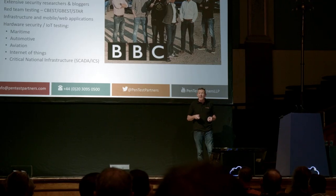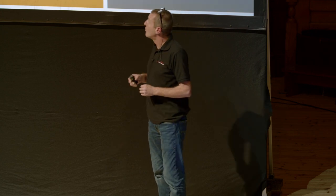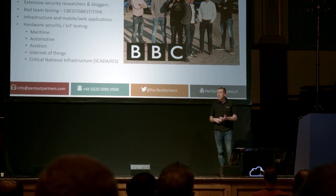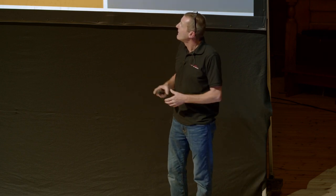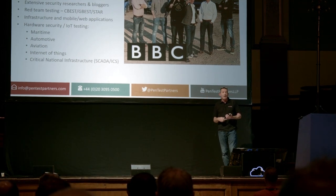We did an exposé for BBC Click, and you may have seen us on Panorama just before Christmas talking about connected homes. We're very well known for the traditional stuff — web applications, external infrastructure — but particularly for hardware reverse engineering. We do a lot of work in the medtech space, automotive, IoT and the Internet of Things. And then Red Team, with references to CBEST and GBEST — the very high-end security audits sponsored by the Cabinet Office and the Bank of England for key financial services organisations.